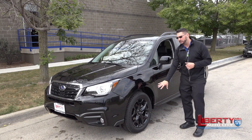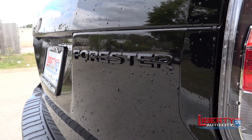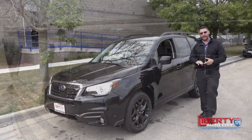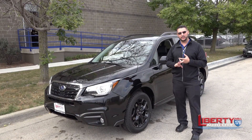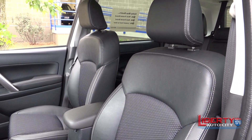These are 18 inch diameter. In addition to that, your badging and lettering on the vehicle has been completely blacked out. On the inside, you have half cloth, half leather seating, so you're going to have cloth in the center with leather bolstering on the sides.